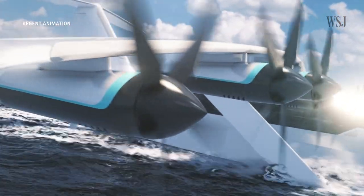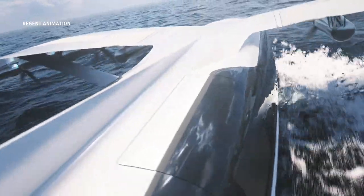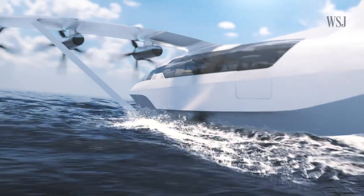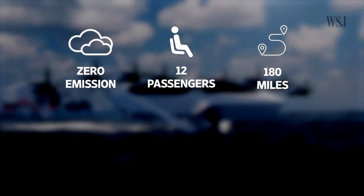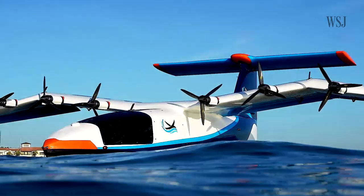The idea behind Regent's electric Sea Glider is to develop a new mode of transport based on combining existing concepts, to create a zero emission way of carrying up to 12 passengers, up to 180 miles, for around $60 per passenger. Here's Regent's CEO, Billy Talheimer.